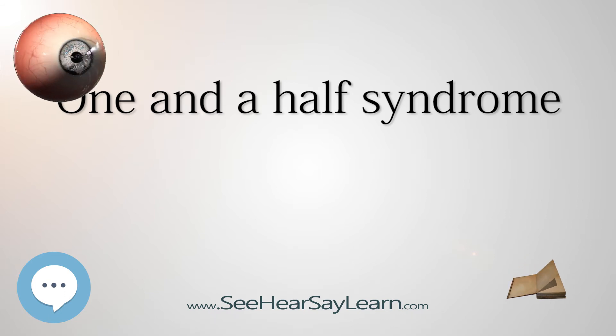Causes of the one-and-a-half syndrome include pontine hemorrhage, ischemia, tumors, infective mass lesions such as tuberculomas, and demyelinating conditions like multiple sclerosis.